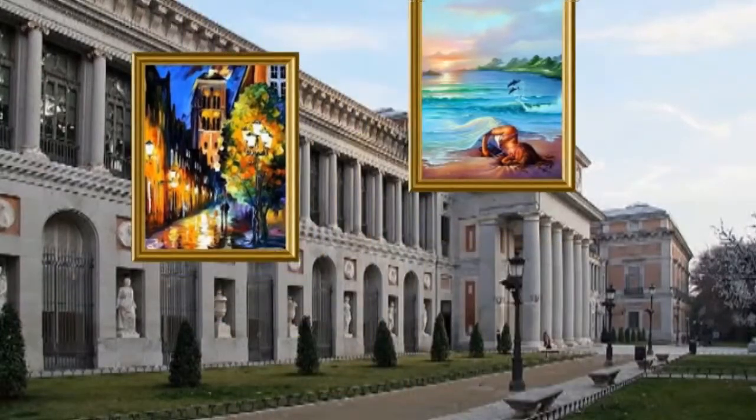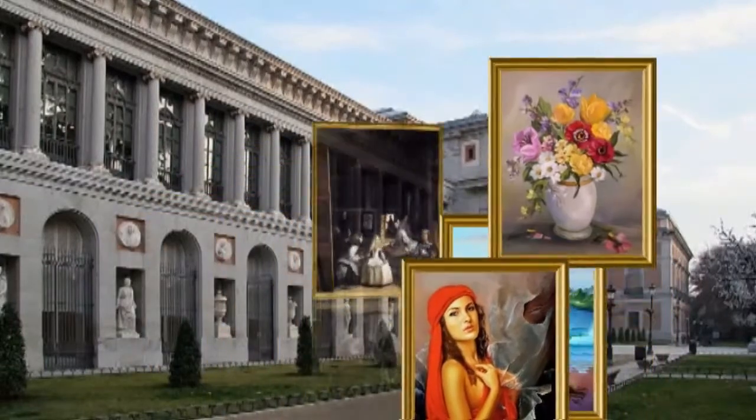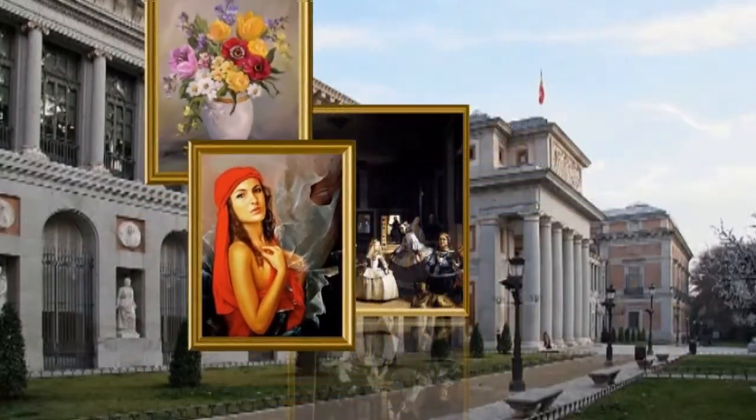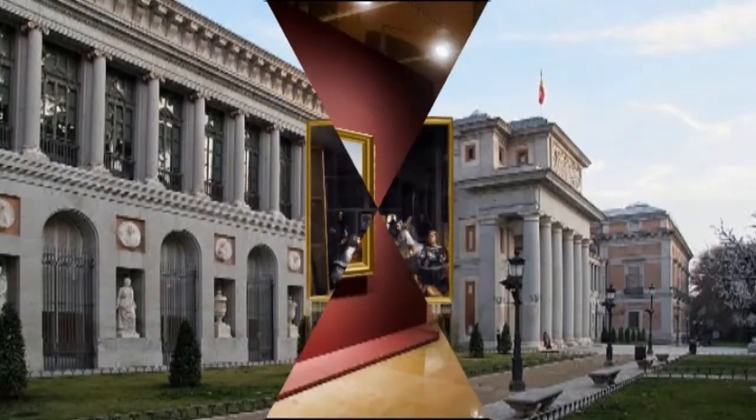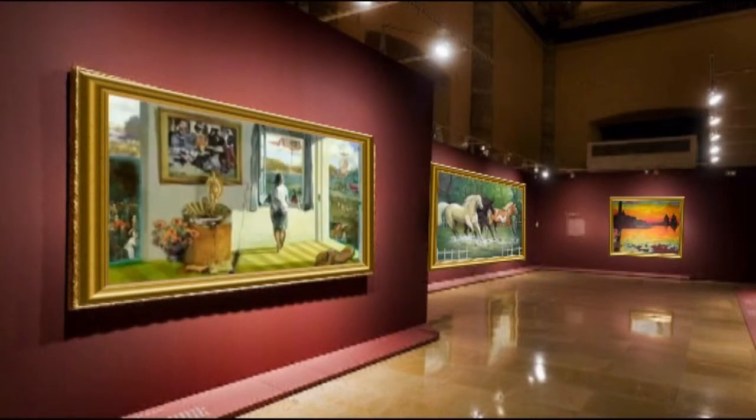The current technology allows us new forms of communication and presentation. This application, useful as a complement inside museums and exhibition halls, or as something independent, allows reducing the necessary space by enabling a greater number of works of art to be shown within the same space.